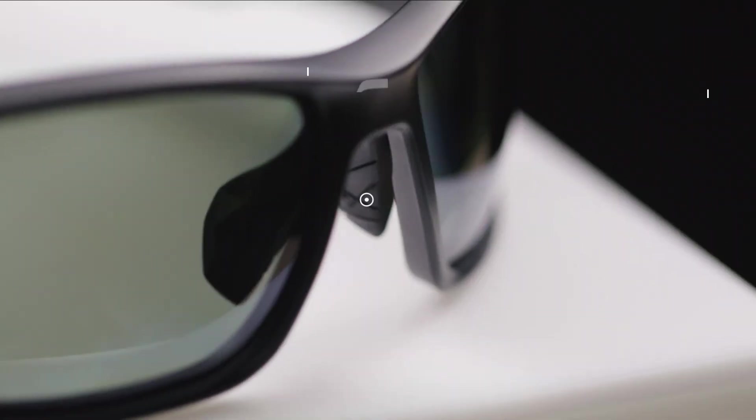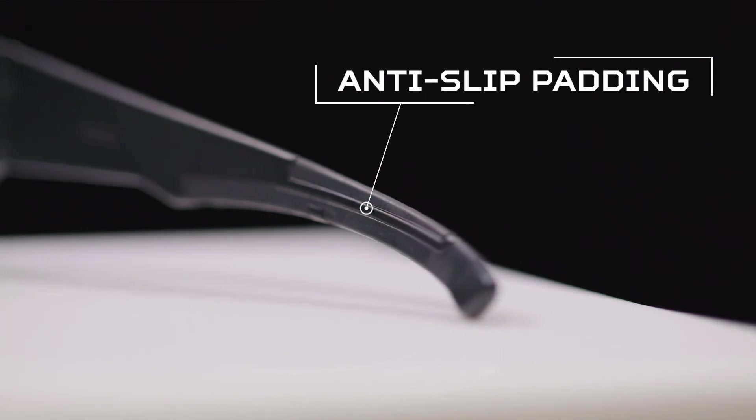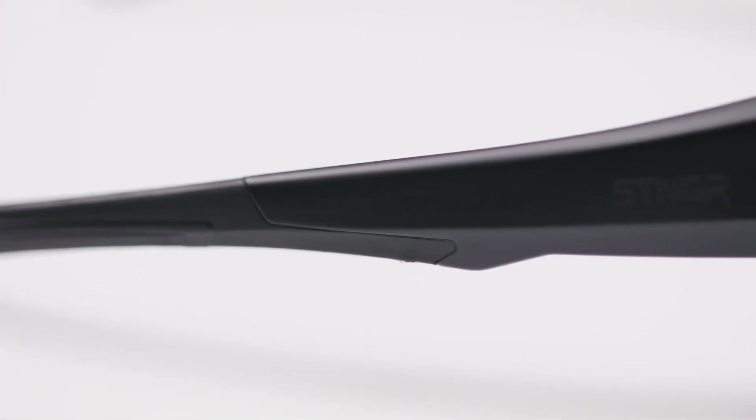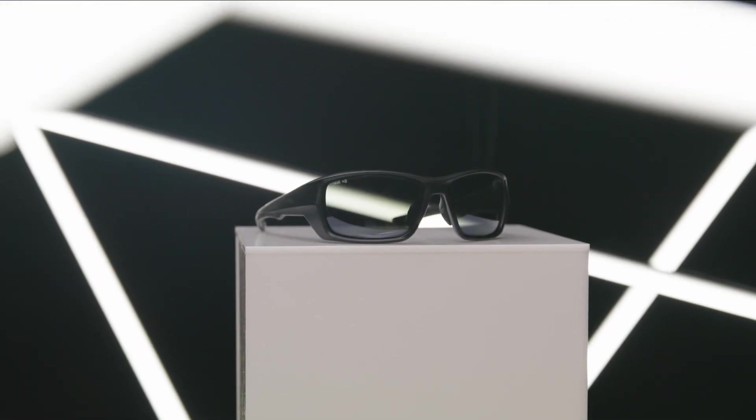Plus, with the anti-slip rubber nose pad and temple tips, these glasses are comfy enough for all day and everyday wear. All Stinger sunglasses are covered by the Pledge Warranty — our commitment to delivering great products with a world class customer experience. Take your adventures to the next level with the Alpine sunglasses, only from Stinger.